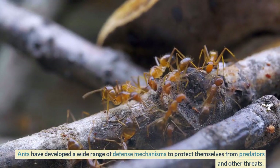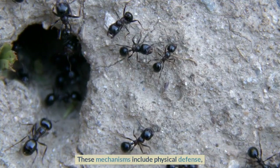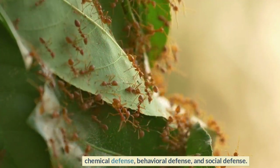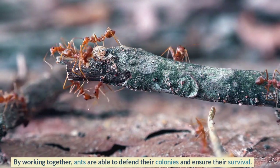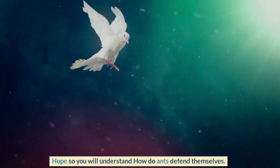Ants have developed a wide range of defense mechanisms to protect themselves from predators and other threats. These mechanisms include physical defense, chemical defense, behavioral defense, and social defense. By working together, ants are able to defend their colonies and ensure their survival.